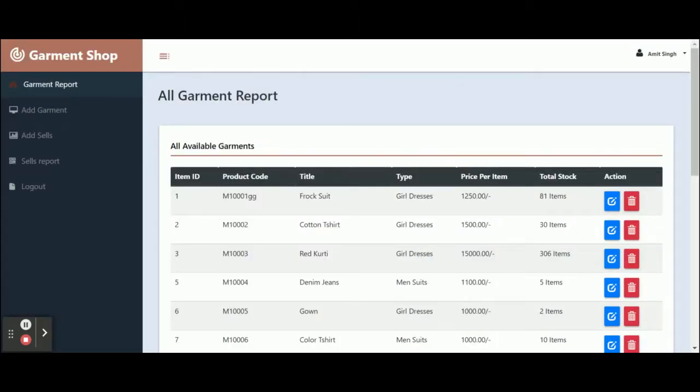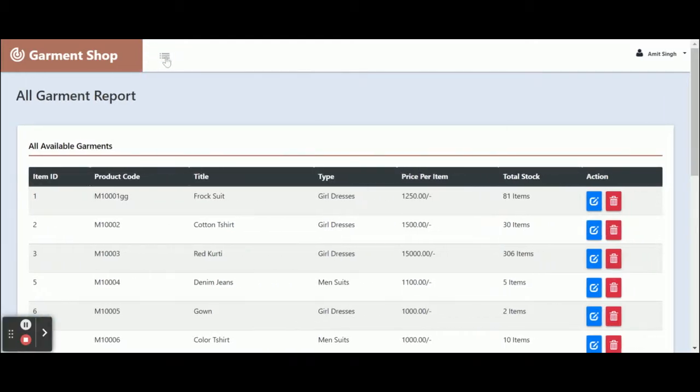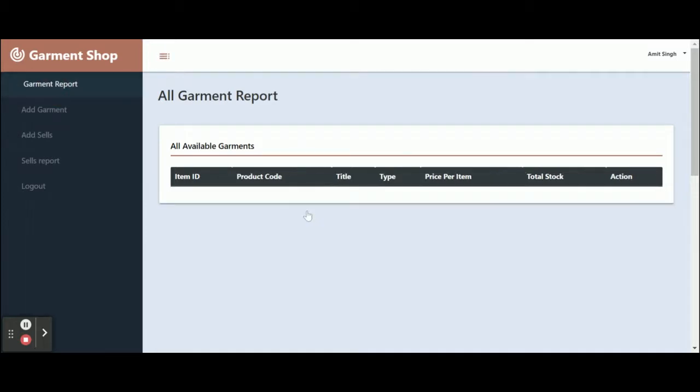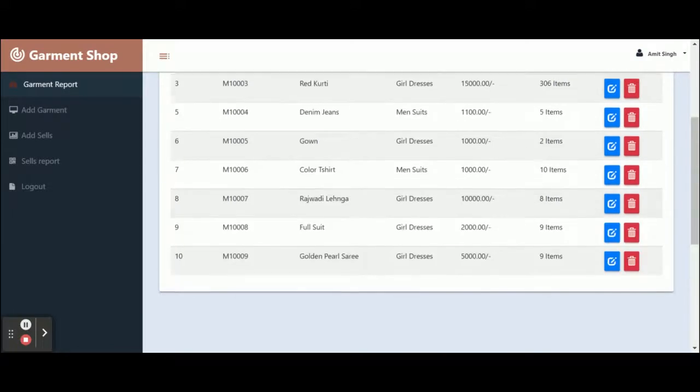Once you log into the system, you will get the admin panel. You can see all of the menu items available here. If you want to hide the menu, just click on the three-bar icon and the menu will be hidden, making the main content area broader.